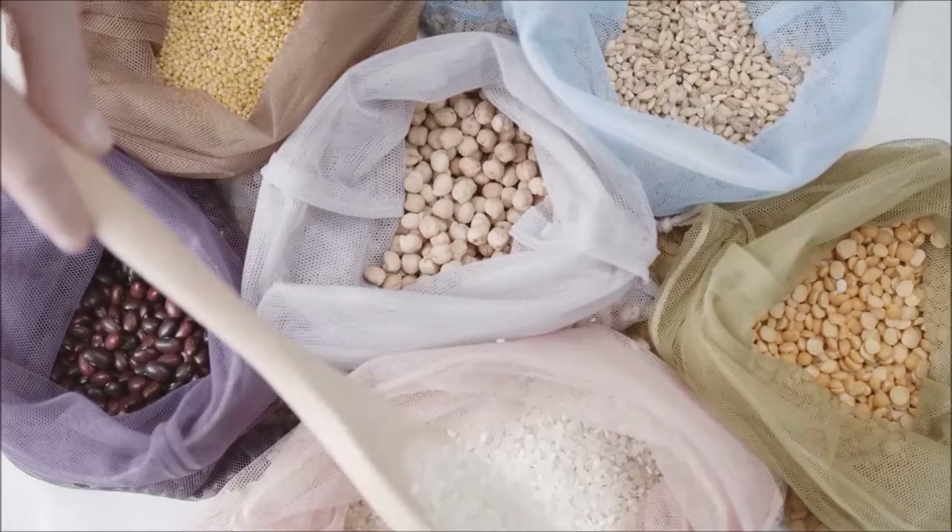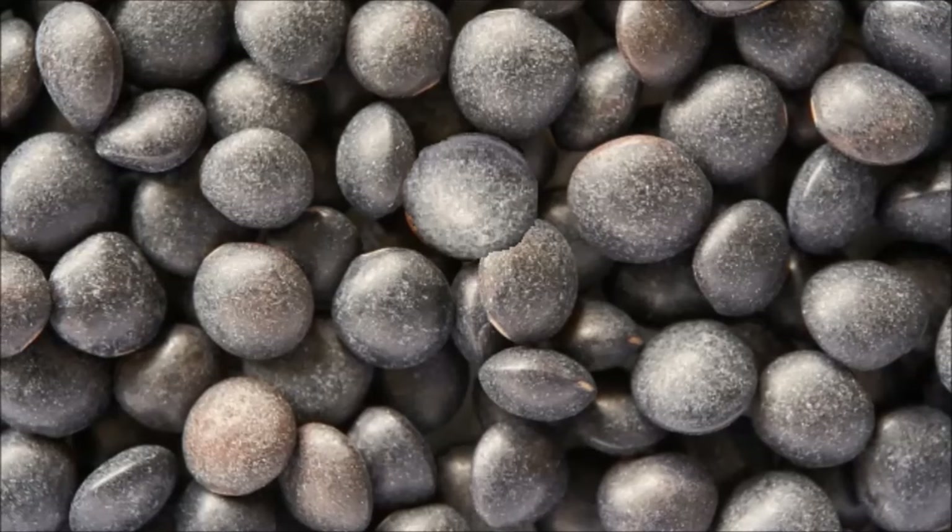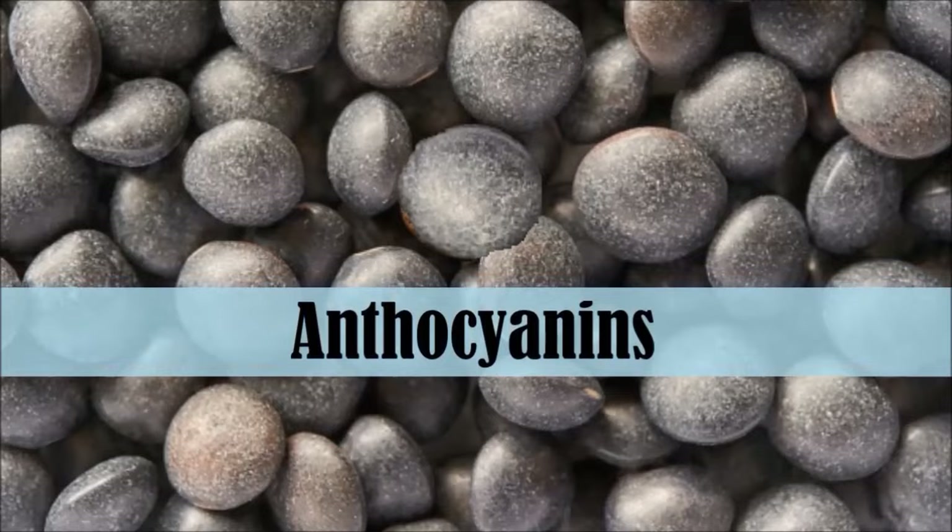Let's look at these little powerhouses of nutrition. Black lentils, otherwise known as beluga lentils, get their deep dark color from high concentrations of anthocyanins, which are the same antioxidants found in blue and purple fruits like blueberries, cherries, and plums.